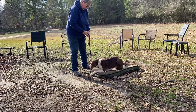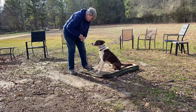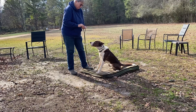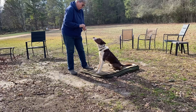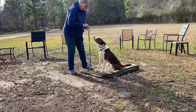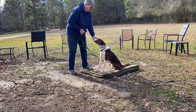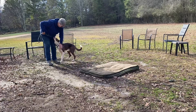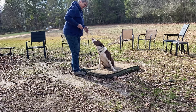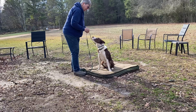Place. Sit. Good job. That a boy. Place. There you go. Place. Yes. Good. So I know he's been exposed to place, but I'm just starting him my way so I'm certain that he understands what I want from him. Place. Good job. You're a smart boy. Place. Yes. Good boy. Place. Good. Excellent. Good boy. Place. Nice. Place. Super. Place. Good.